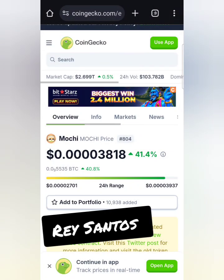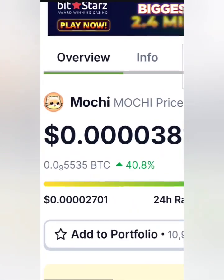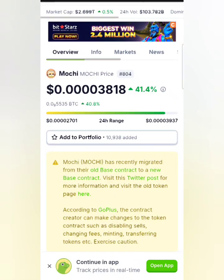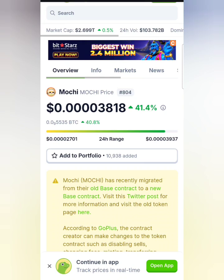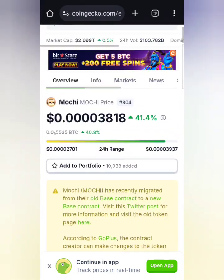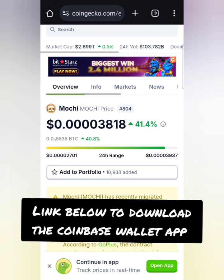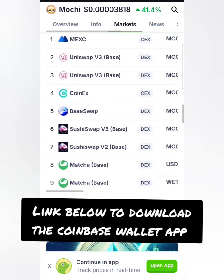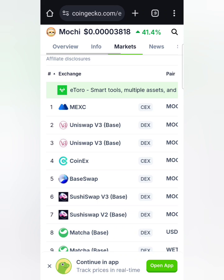What's going on guys, it's Ray Santos Crypto and I'm going to show you how to buy Mochi token. A lot of you guys have been wanting to know how to buy it. You're going to have to have the Coinbase Wallet app and a debit card — so be aware of that. For the Americans out there, you need a debit card and your Coinbase Wallet app ready to go.